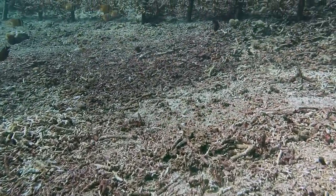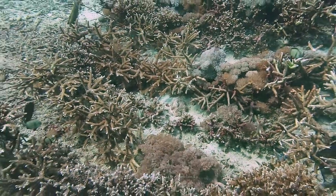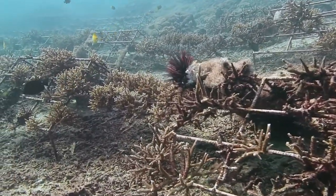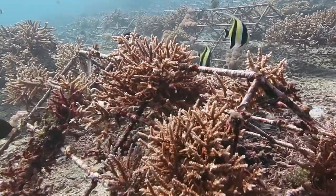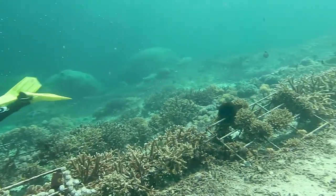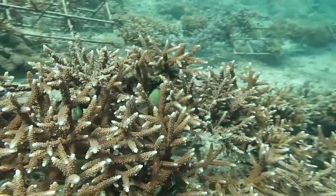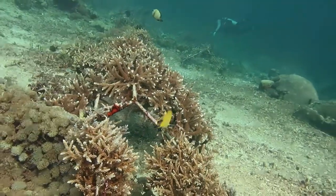Now, five years later, our efforts are starting to pay off and the area that was previously rubble has turned into a beautiful coral reef site. Corals are starting to cover the area of rubble and expand beyond the initial frames that we transplanted on. We've also had a great opportunity over these five years to figure out which methods are working for our particular environmental conditions, which methods need improvement, and adapt our techniques as we go. Lots of students, volunteers, dive instructors, dive masters, boat captains, and staff have helped us over the years to recreate this coral reef that is now teeming with life and rebuilding the ecosystem.